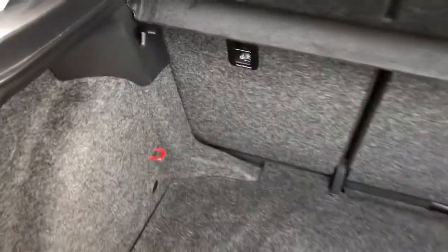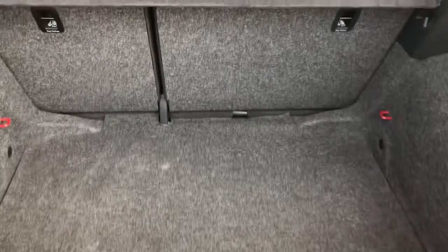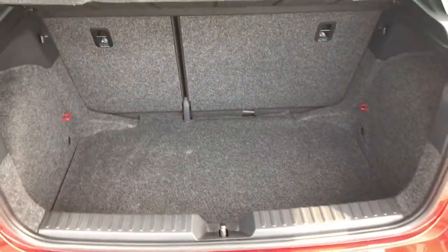In the boot we've got lots of space including the black and grey carpet finish with hooks on the inside to secure any items you may have whilst driving, and plenty of room for a suitcase or a bag of golf clubs if you're going out for the day or going away for the weekend.